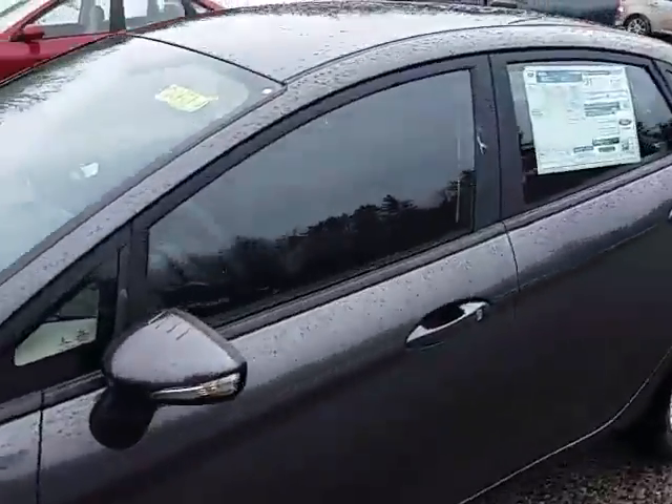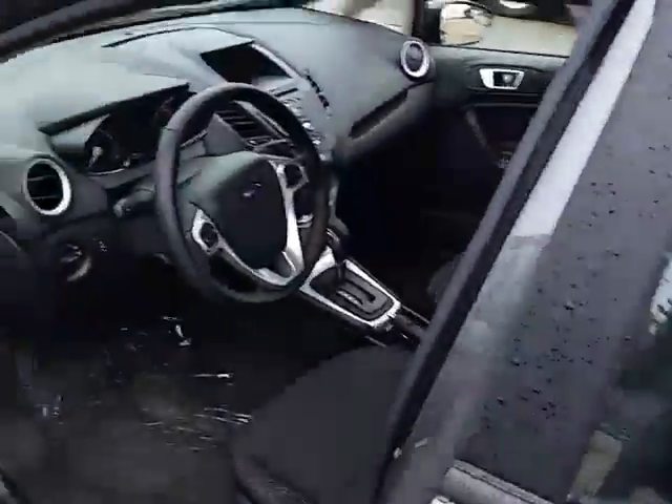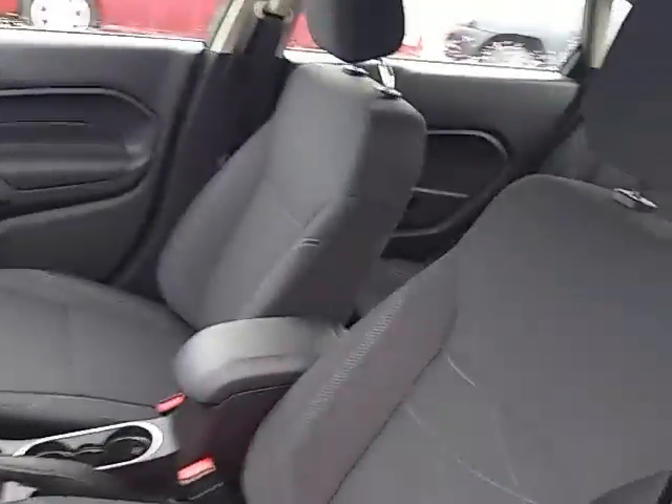Come right around here. Here's your interior. Auto headlights, CD player, Bluetooth, all that nice stuff in here. Really great little car.